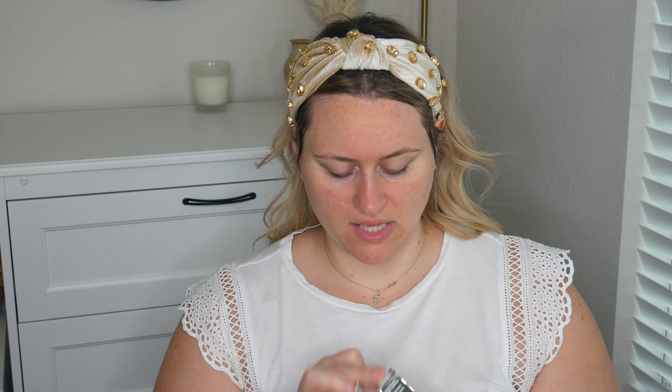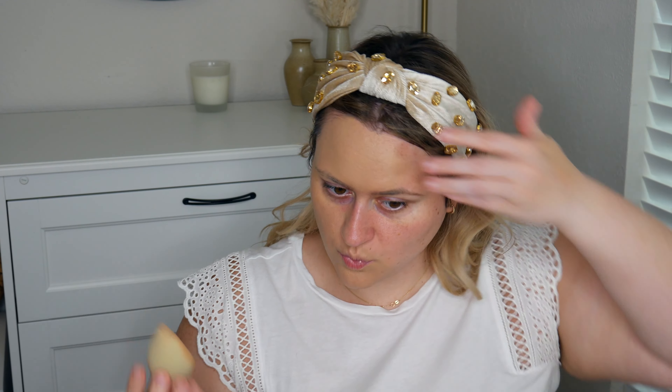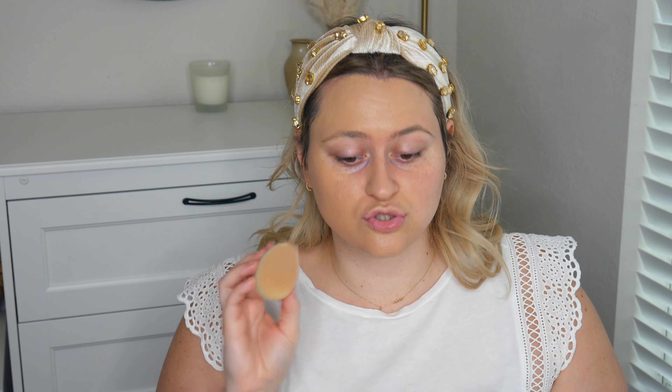Now the moment I've been waiting for — time to try the CC Cream from It Cosmetics. I'm super excited to see if this works. The shade looks pretty good from the packaging. I hope it works with this primer. I'm just going to put one pump — well, two pumps — on the back of my hand and dip from there. Oh, it actually looks kind of dark. I got the shade Light. It's going on super beautiful. I'm loving the finish, it's working with the primer so far, and it looks like a strong medium coverage.